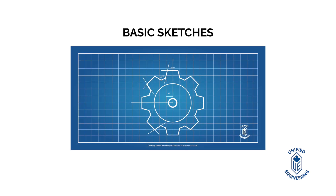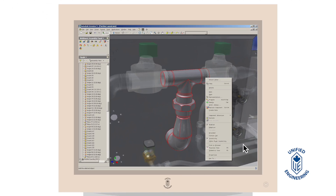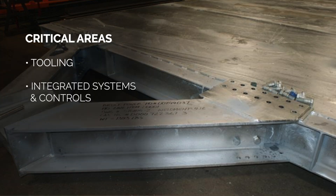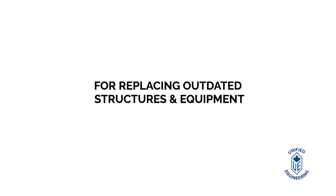Whether working from basic sketches or without existing drawings, we provide complete fabrications and detailed engineered assembly drawings to keep your operations running seamlessly. We address obsolescence in critical areas such as tooling, integrated systems and controls, and structural replacements for replacing outdated structures and equipment.